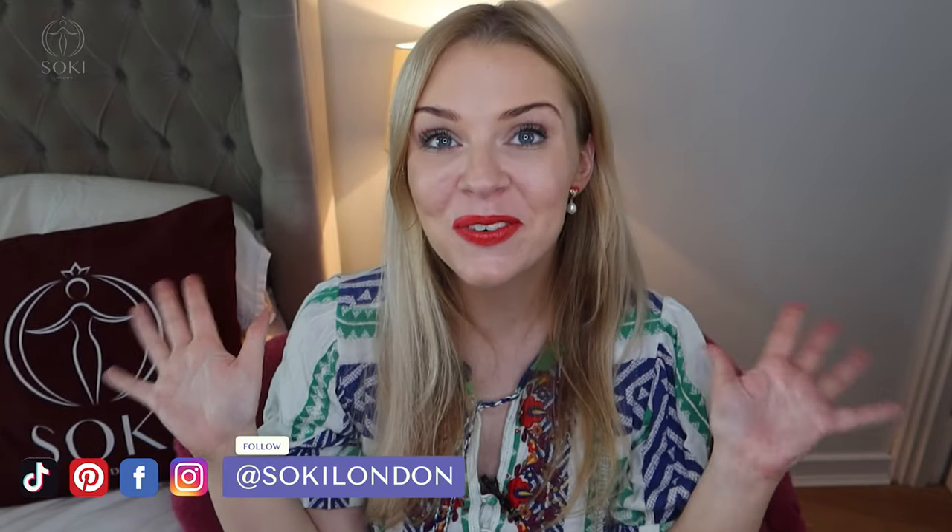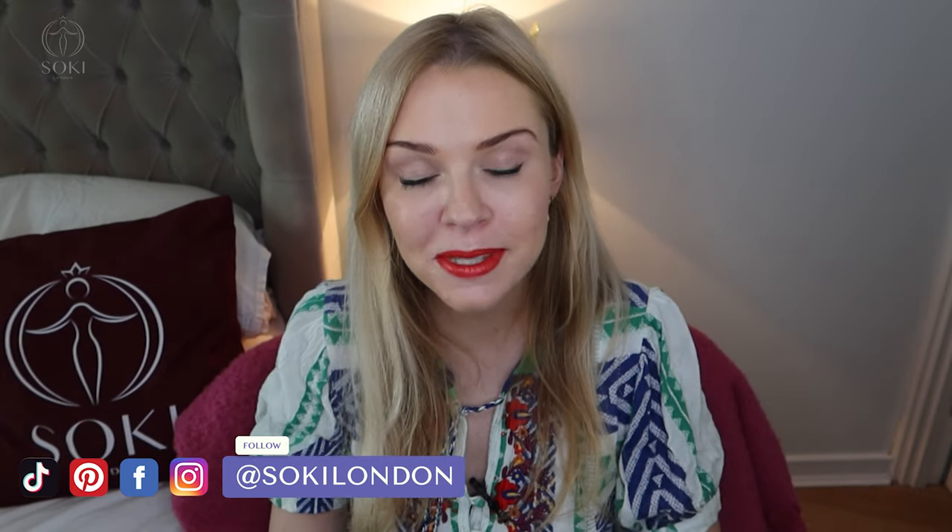Hey everyone, welcome back to my channel! Today I have a review of the latest in the Bombshell range from Victoria's Secret — it's their new Bombshell Sun-Drenched. I'm going to be letting you know what this smells like and how it differs from the original. If you're new here, hello and welcome — we are all about perfumes.